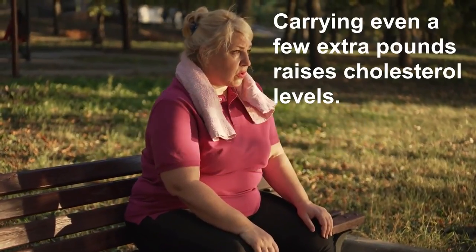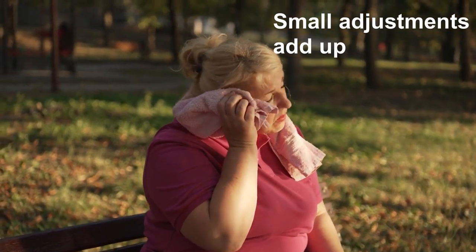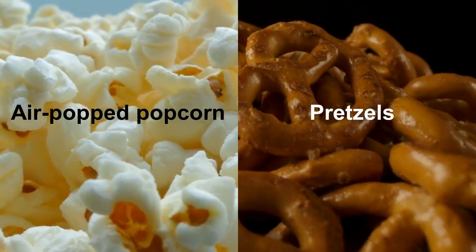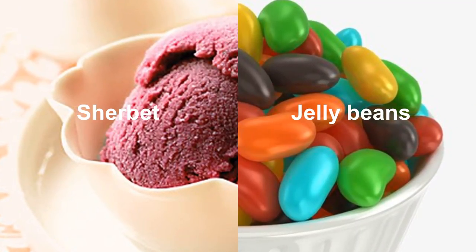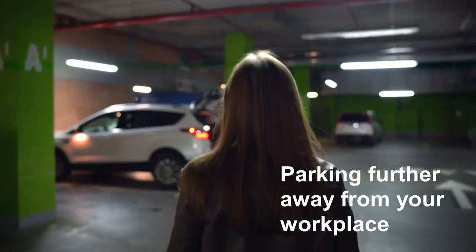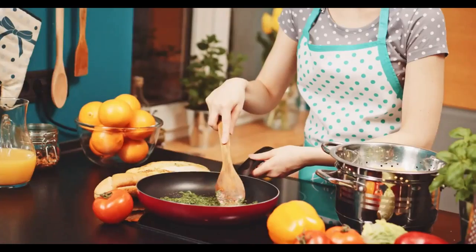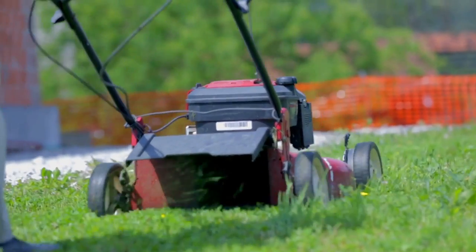Eight: Lose weight. Carrying even a few extra pounds raises cholesterol levels. Small adjustments add up — switch to tap water if you consume sugary beverages, snack on air-popped popcorn or pretzels but monitor your calorie intake, or consider sherbet or low-fat candies if craving something sweet. Look for ways to add extra movement, such as taking the stairs instead of the elevator, parking further away from your workplace, going for a walk during work breaks, or increasing standing activities like cooking or yard work.